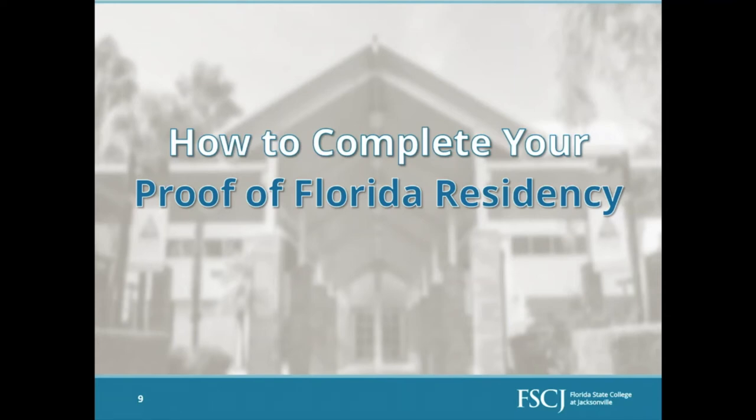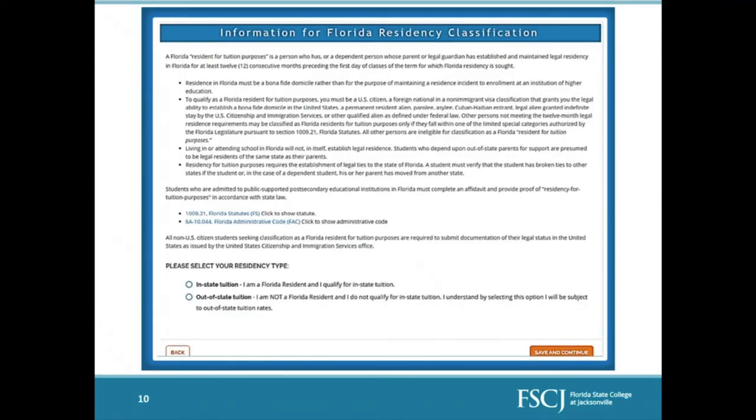The application will then bring you to proof of Florida residency. If you would like to secure the lower Florida tuition rate, you must complete your proof of Florida residency. There is also a way to complete residency after you've finished your application through your student portal if you can't do it right now. Within the application, you'll select whether you are an in-state or out-of-state student. In-state means you meet all the qualifications and qualify for that lower tuition rate; out-of-state means you do not.